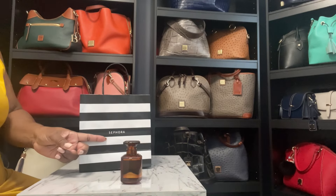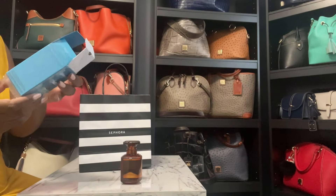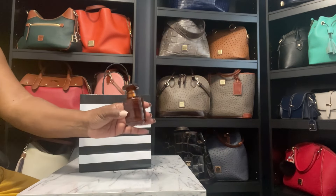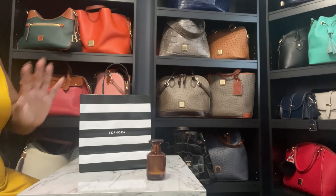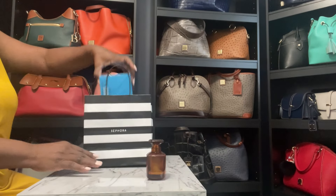It is available at Sephora. So it's Fenty — let me see what size bottle I got. I don't have my glasses, but I think this is the biggest size it comes in. Highly recommend it. It smells so good and it lasts — it stays on.